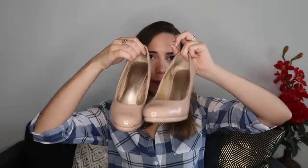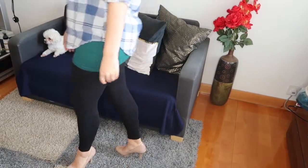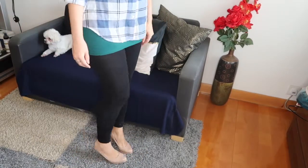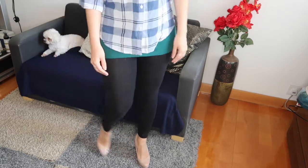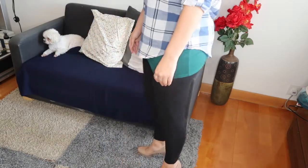Every girl needs just a basic pair of nude pumps. Nude pumps elongate your legs, they pull together any look, they go with everything no matter what look you're going for, and they are just a staple in every girl's closet.